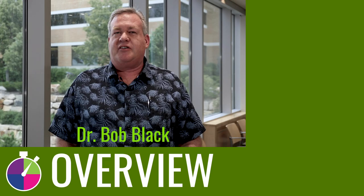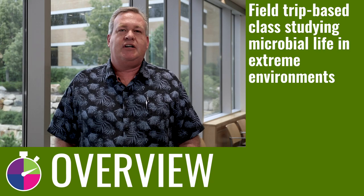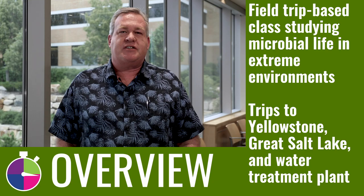This is a field trip-based class. We study microbial life in extreme environments, and it's just a one credit hour class. We take trips to Yellowstone, the Great Salt Lake, and a water treatment plant.